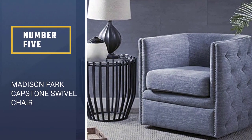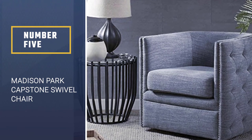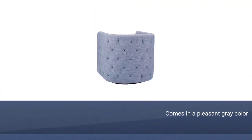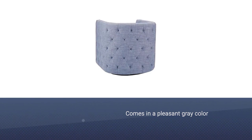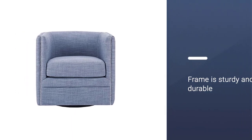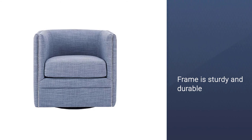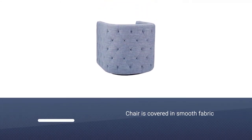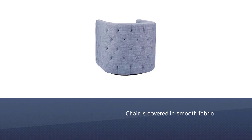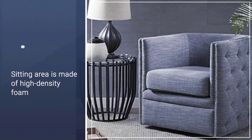Number 5. Madison Park Capstone Swivel Chair. This swivel chair comes in a pleasant gray color with a modern design to complement your living room or bedroom. The frame is sturdy and durable due to the fact that it is composed of solid wood and plywood. Additionally, the metal base is perfect for supporting and ensuring comfort for all people. The chair is covered in a high-quality, smooth fabric that is pleasant to the touch and can be easily and quickly cleaned.